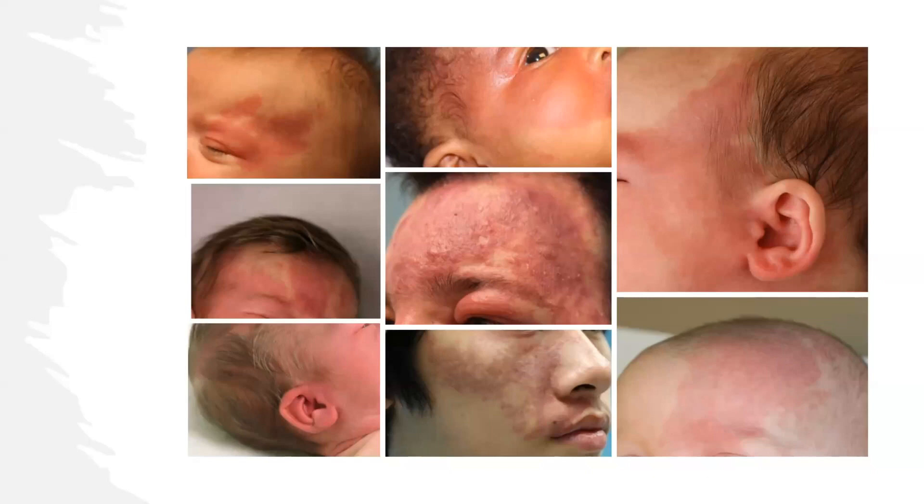To show different examples of patients with different types of port wine birthmarks — the color can be different in different patients. It depends a lot on how much those blood vessels are concentrated in the skin and also on the background skin color. It might be less noticeable in patients with darker skin, but it ranges from a light pink to a darker red or even a more purple color. That's where the term port wine comes from, because this can darken with time.